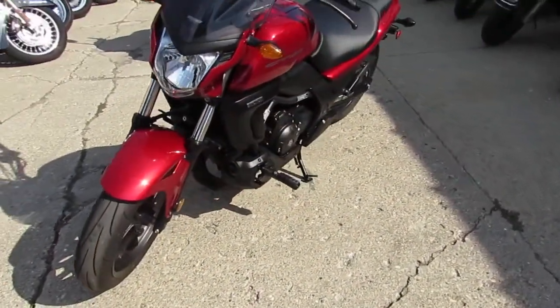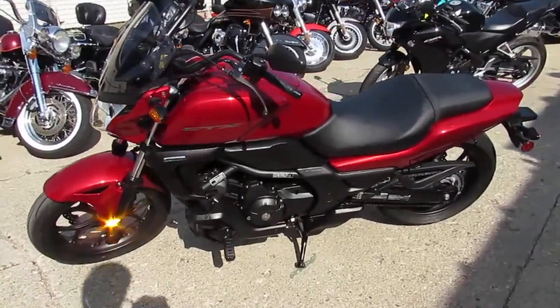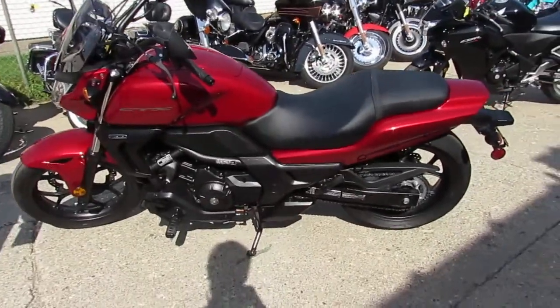Why buy new when you can save thousands on this one, guys? $39.99. 2014 CTX700. Call today and you can ride today.